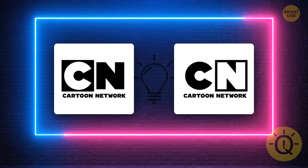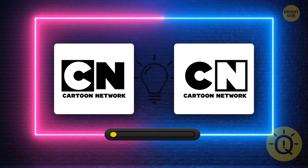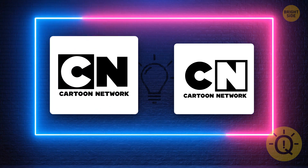Were you a good enough fan to know which logo is correct? Yes, here's the one.